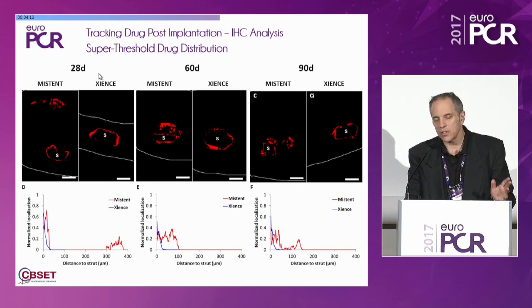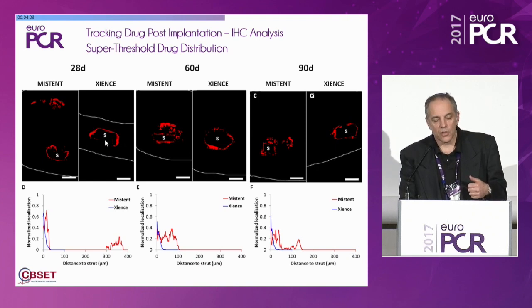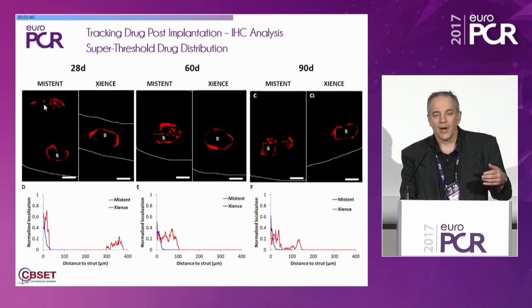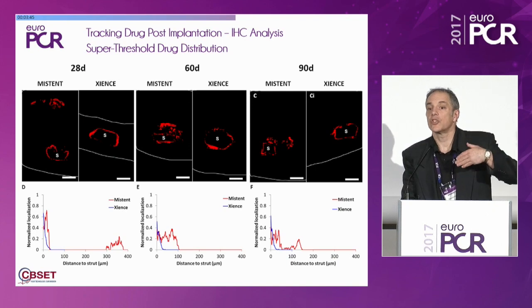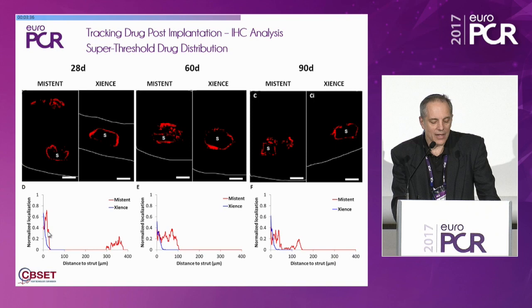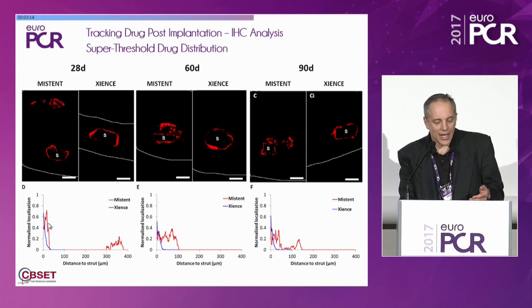What you see at 28 days, 60 days, and 90 days is that over time, whereas the classic drug-eluting strut-adherent coating has all of the drug isolated right around the stent strut at one, two, and three months, the MISTEN actually delivers its payload at strut distances away. The quantification shows that from zero to 400 microns from the strut, the strut-adherent coating is isolated within the first 20 or so microns, while the MISTEN delivers it right around the strut and also near the strut as well.